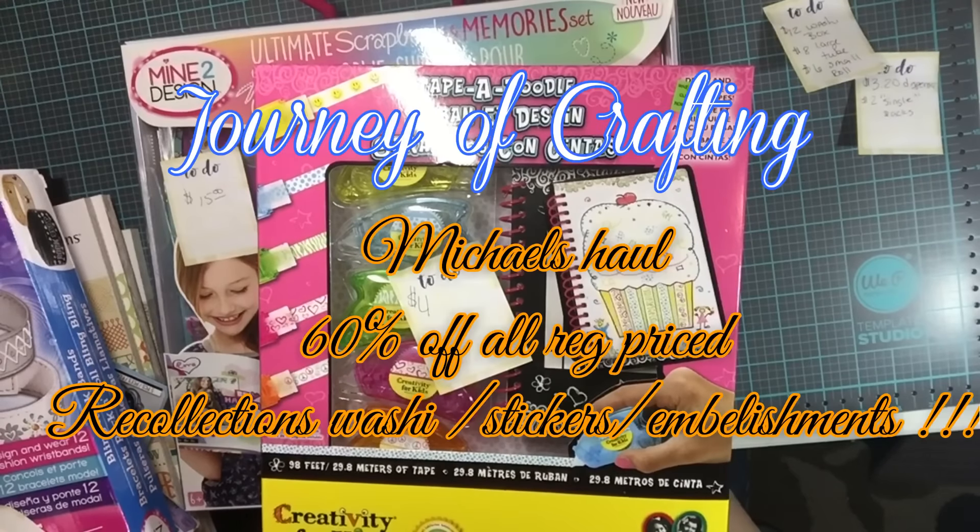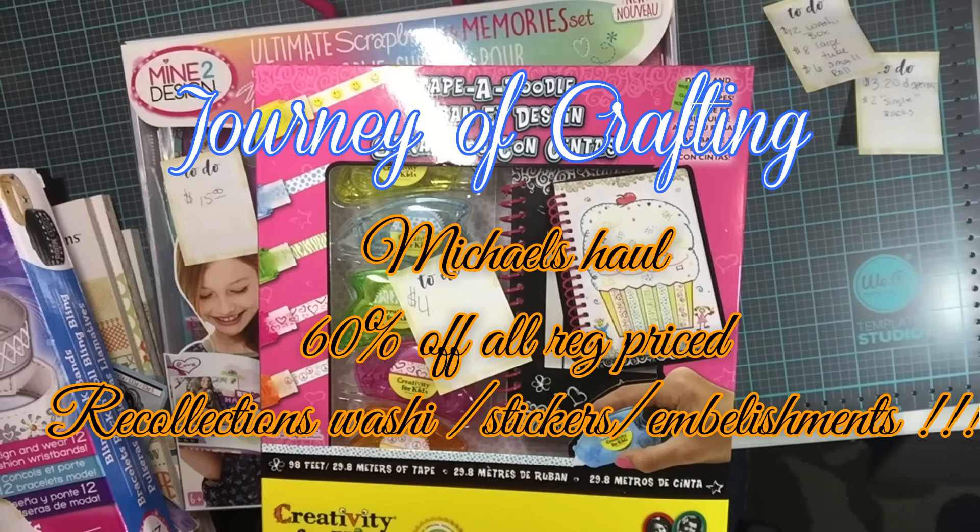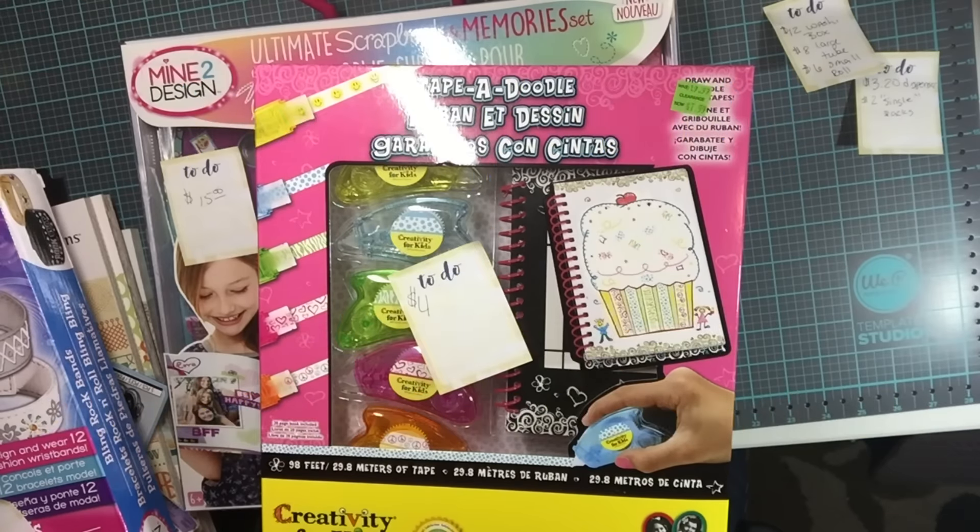Good afternoon and welcome to Journey of Crafting. Today I've got a massive haul for you. I recently got my driver's license back and decided to go shopping — but it wasn't just for the sake of shopping. There were really awesome coupons in the app, so I decided to utilize those.